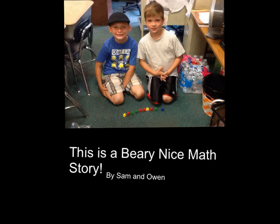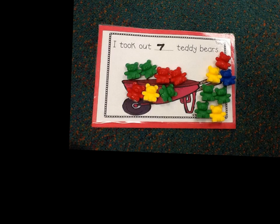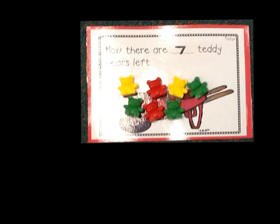This is a very nice math story by Sam and Owen. There were 14 teddy bears in the wheelbarrow. I took out 7 teddy bears. Now there are 7 teddy bears left.